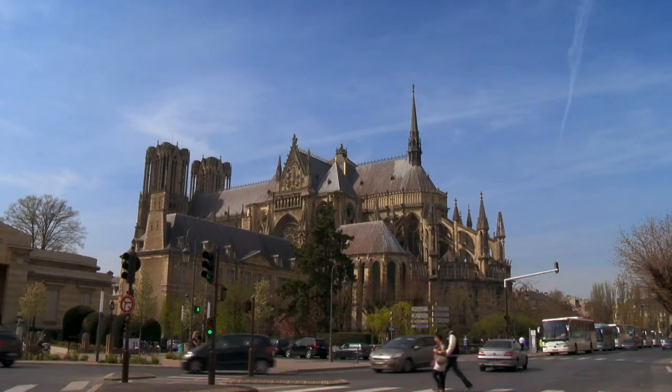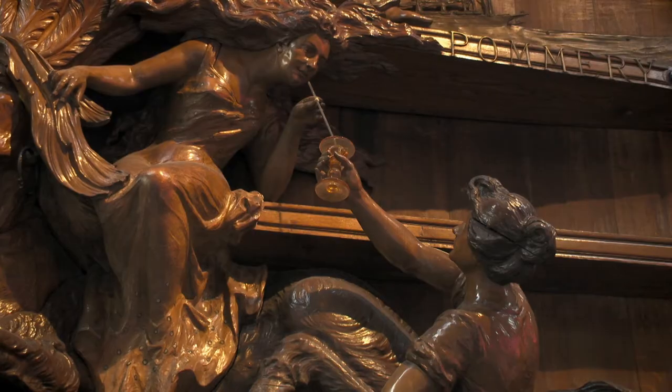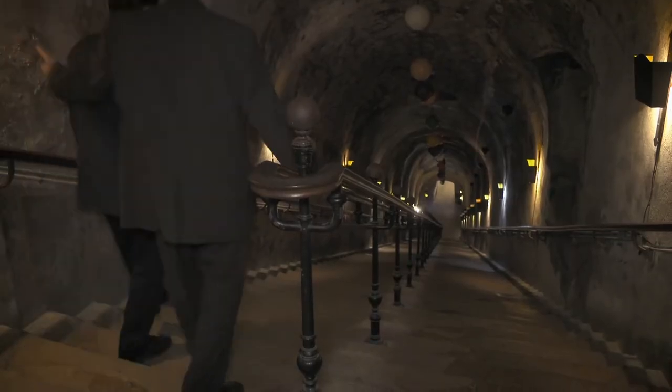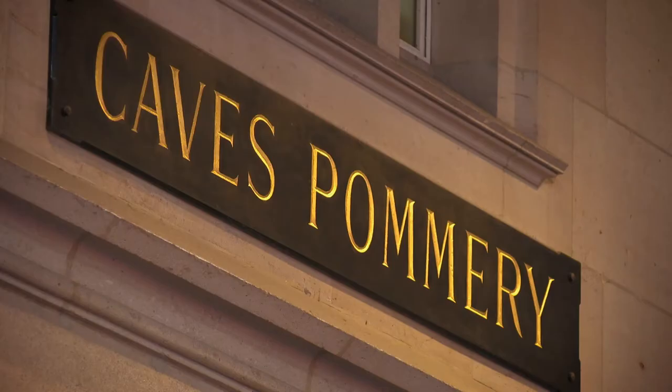The beautiful city of Reims is home of the awesome Gothic cathedral, but more importantly, it is the capital of the Champagne region. I am here to taste one of my favorite champagnes made by Thierry Gasco, the talented winemaker and cellar master of the Champagne house of Pommery.